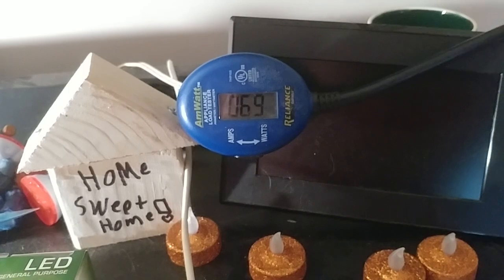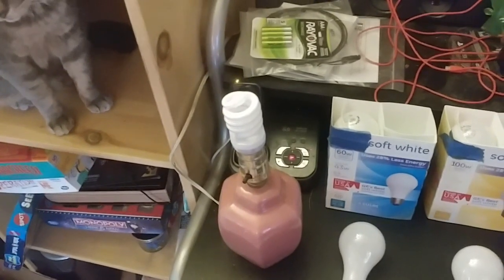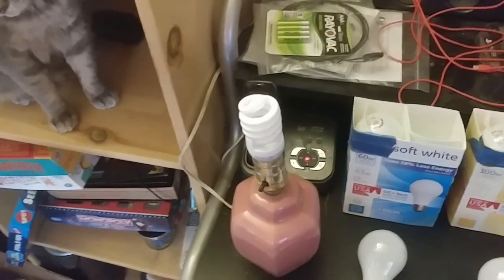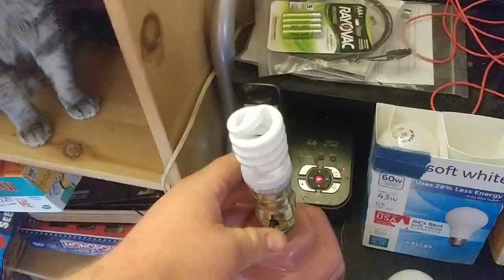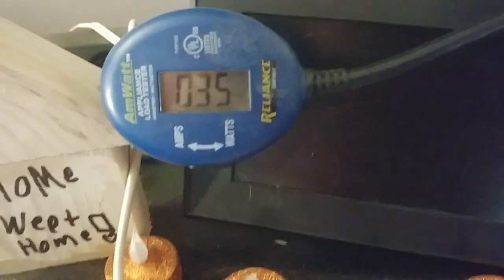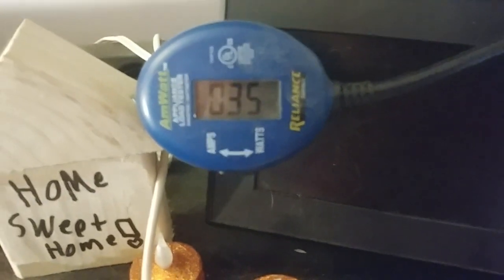Now we're at the 60-watt equivalent CFL, which is supposed to consume 13 watts. Let's see what this one's putting out — 35 watts. That's a lot more than advertised.